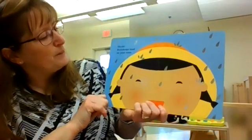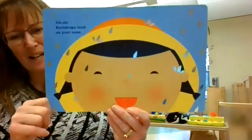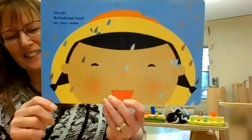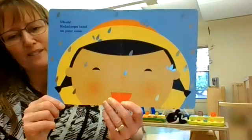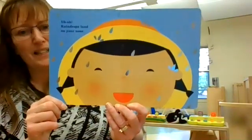Uh-oh. Raindrops land on your nose. Do raindrops land on your nose? Where's your nose? Can you find your nose? Do raindrops fall on your nose when you go out in the rain? Does it make you smile? Or does it surprise you — like, oh!